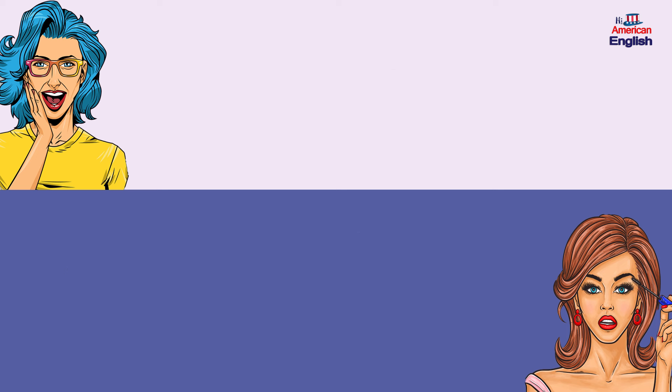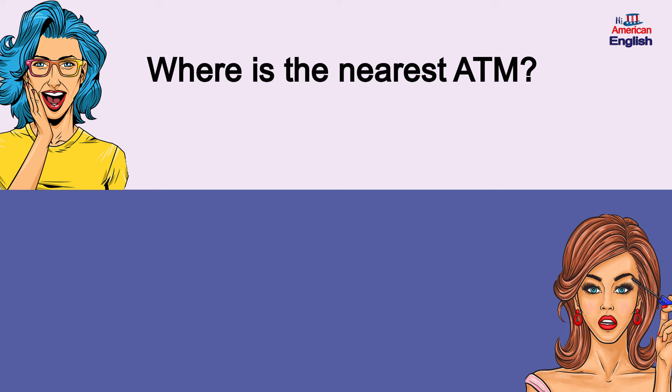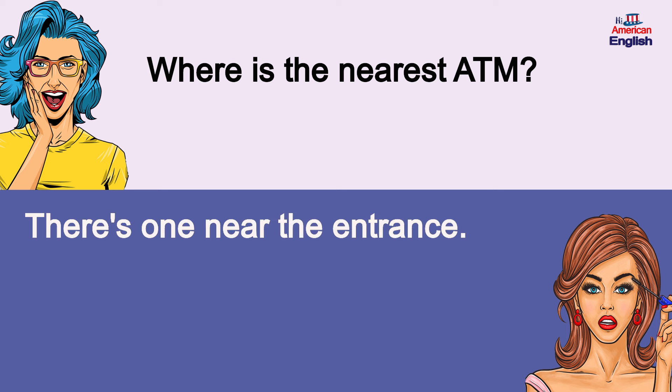Where's the nearest ATM? There's one near the entrance. Where's the nearest ATM? There's one near the entrance.